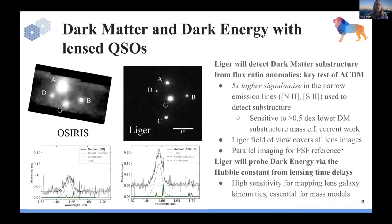There are many science cases; I'll highlight a few. One key case is understanding dark matter and dark energy with quad lens quasars. On the left is real data taken with OSIRIS — you can see a galaxy and three of the four quad lenses. On the right, a full end-to-end data simulator for Liger shows the galaxy at center and all four quads. Understanding flux ratio anomalies between A, B, C, D allows you to understand the dark matter distribution at the galaxy. With Liger's increased performance — five times higher signal-to-noise — you can probe dark matter substructure measurements and use time delays to probe dark energy.